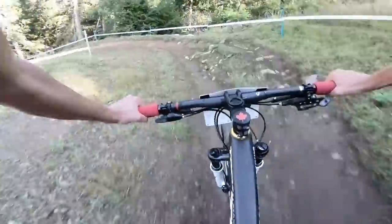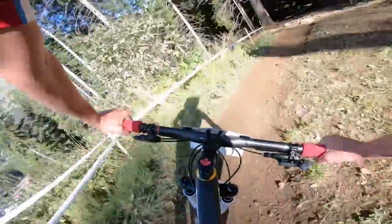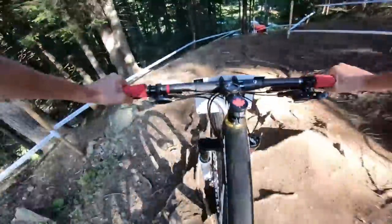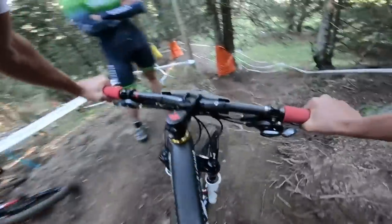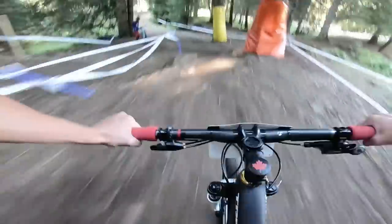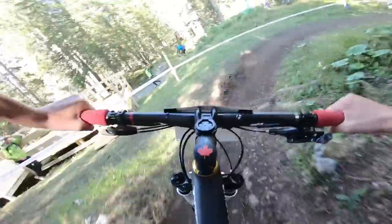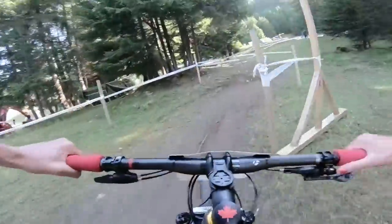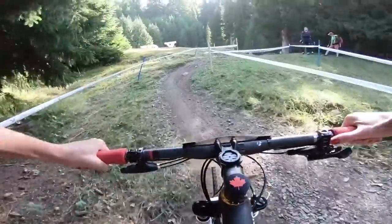Under the downhill and into the first singletrack — a fun, technical section. These roots are super slippery, even in the dry they're quite slippery. There's usually a ball-up of riders right here, running through spots. By now the riders are all strung out and it's single file kind of all the way up to the top.